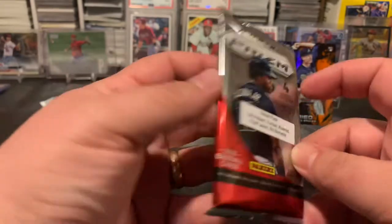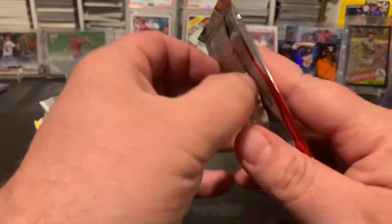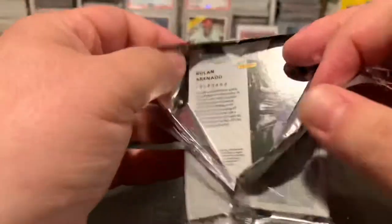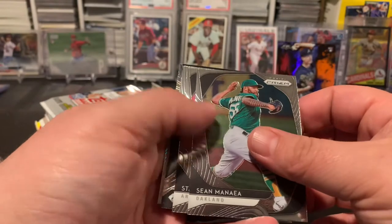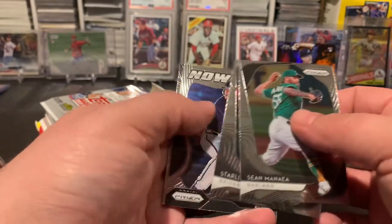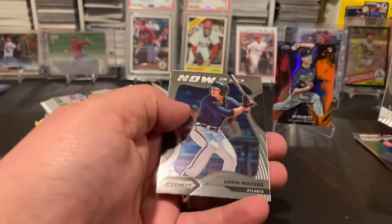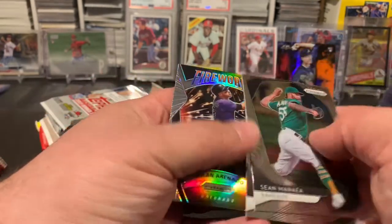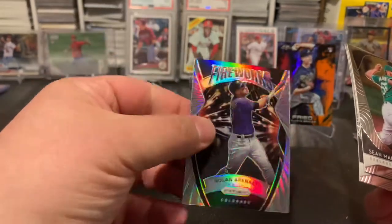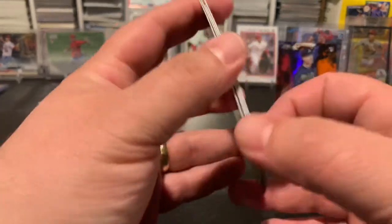All right, next up is a 2020 Prizm retail pack — once again looking for those big rookies. We got Minaya, Marty, Drew Waters, and a Fireworks Nolan Arenado — very nice cards.